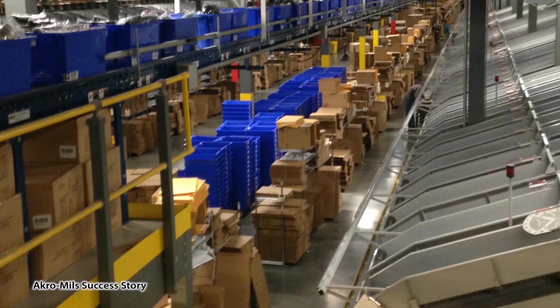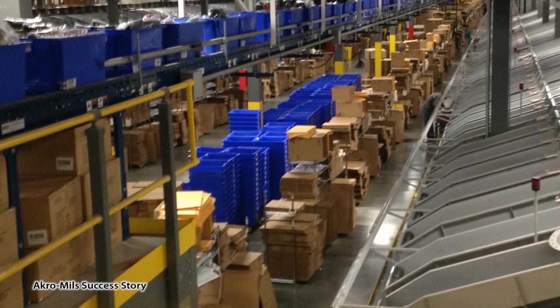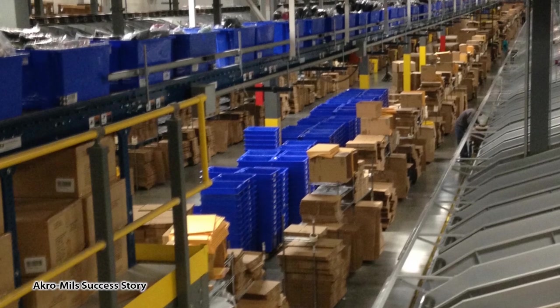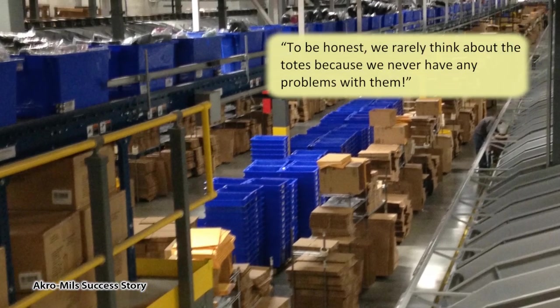From the design stage to daily use, Acro Mills nest and stack totes turned out to be the perfect solution for the company's storage, organization, and transport needs, the plant manager says. To be honest, we rarely think about the totes because we never have any problems with them.